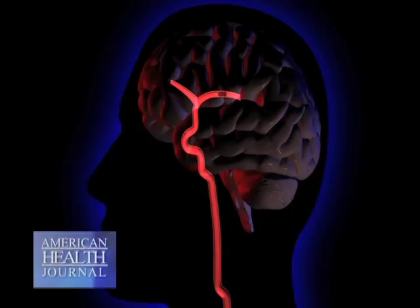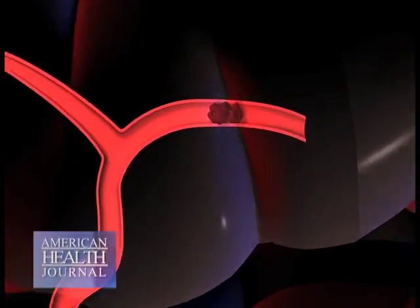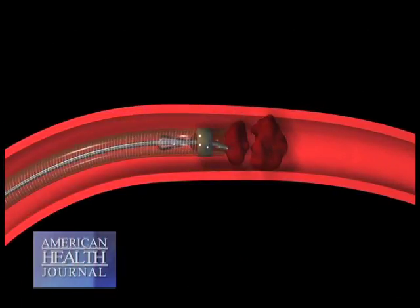The nurse found him unable to talk and not moving his right side. With interventional treatments now available at the hospital, he was taken to the radiology lab where the brain blood vessel was opened. He was discharged about two days after the stroke, having recovered nearly all movement on his right side and most of his ability to speak and understand.